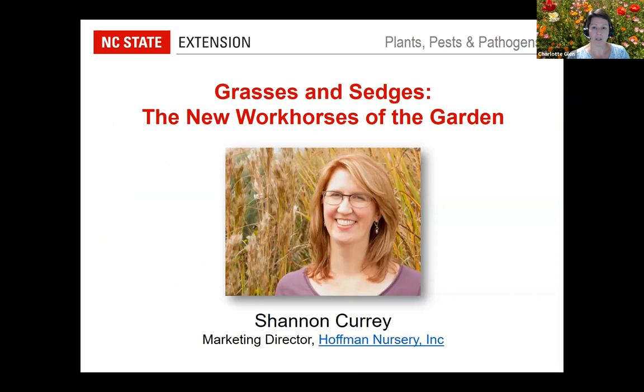We're so happy to welcome Shannon Curry, Marketing Director for Hoffman Nursery, a wholesale nursery located in North Carolina specializing in ornamental and native grasses. Shannon's been at Hoffman since 2007 in several roles: coordinating the Plant Evaluation Program, managing the sales team, and overseeing the marketing program. She writes articles for national trade publications, speaks at public gardens, currently serves as Southern Region Director for the Perennial Plant Association, and represents North Carolina's nursery and landscape industry on the NC Plant Conservation Program Scientific Committee.